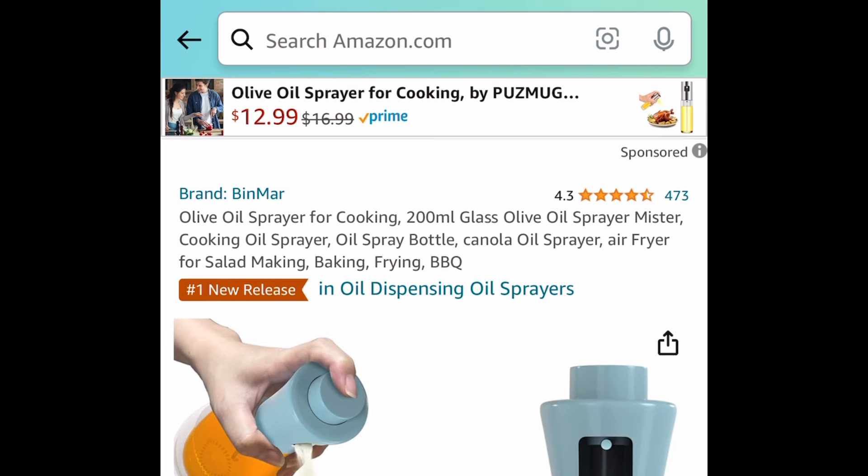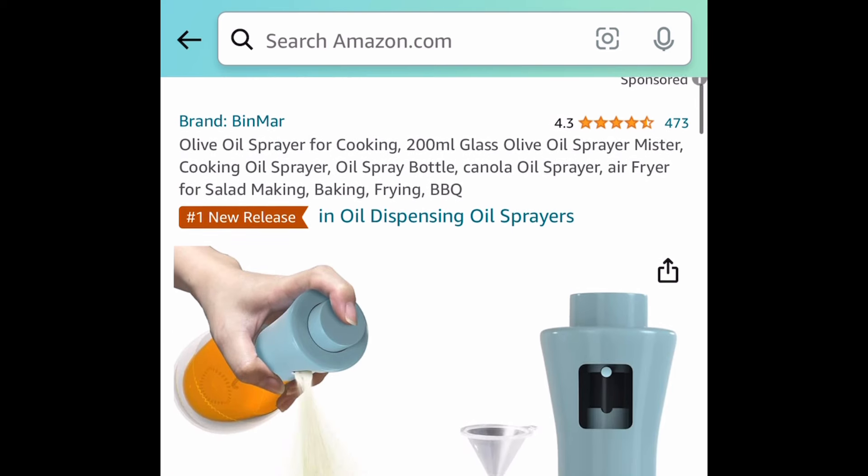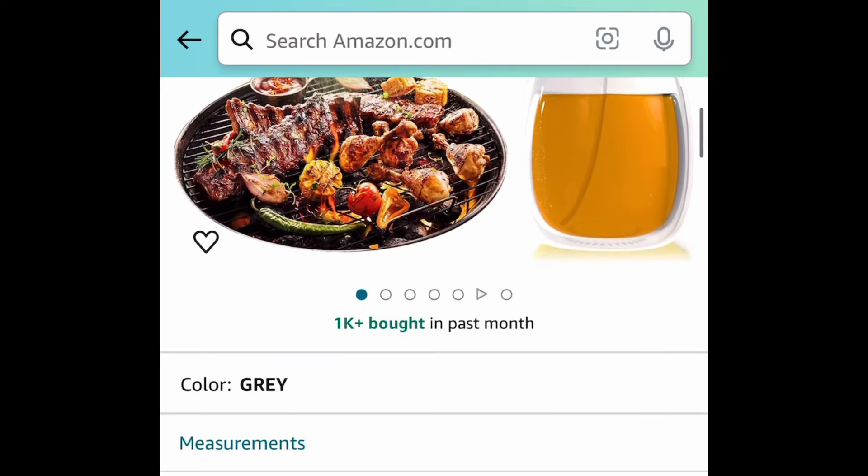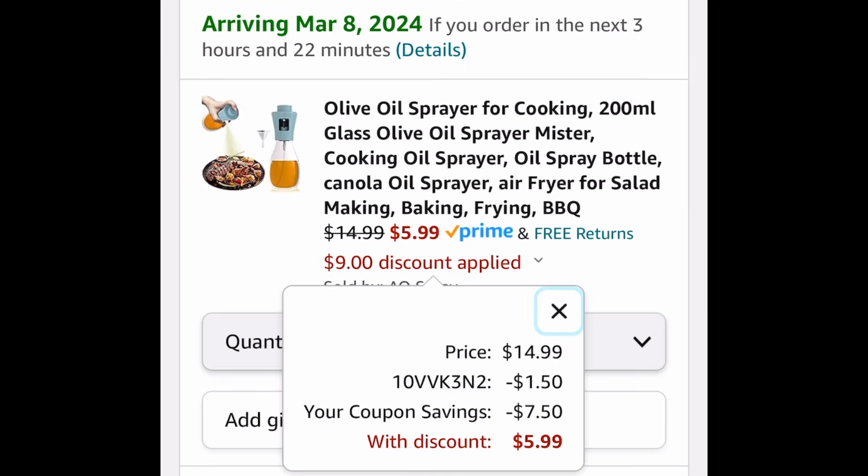Next we have this 200-milliliter glass oil sprayer — I just want to point out it is glass. This one is $14.99 but clip the coupon, put in a code, and get it for just $5.99.